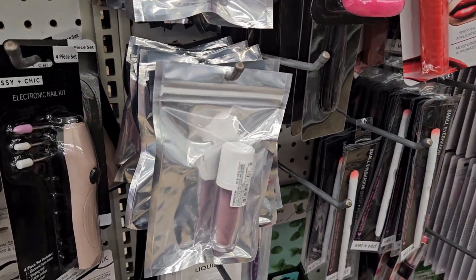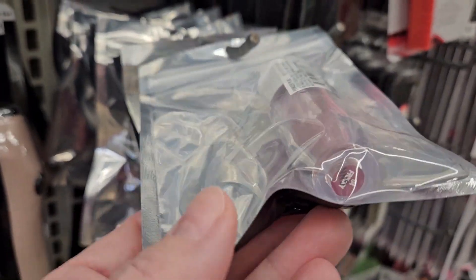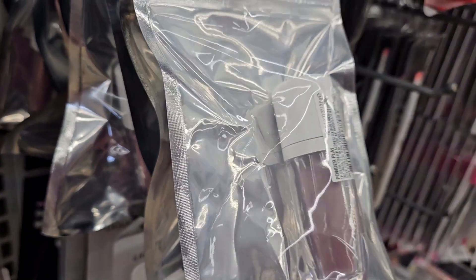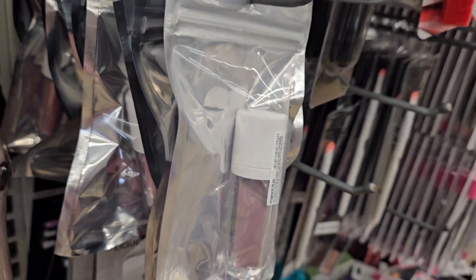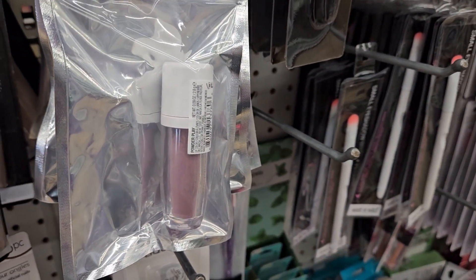I almost missed it — right next to that is a Flower Beauty product. I'm not sure what color it is, but it's the powder liquid and gloss or something. I'm going to have to get that and try it out. I know Marina found it a long time ago, but I'm just now finding it here.